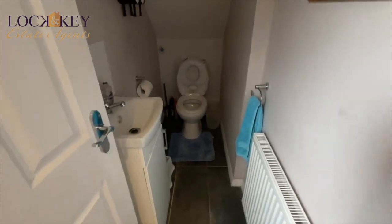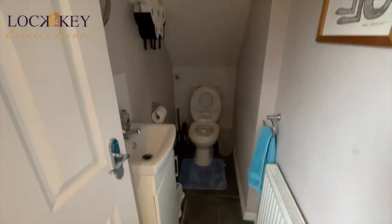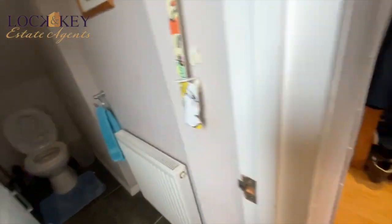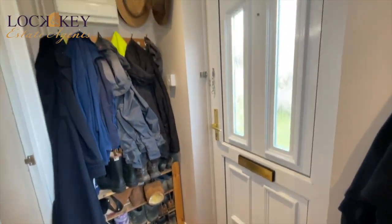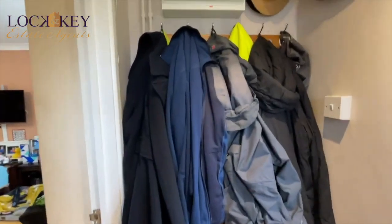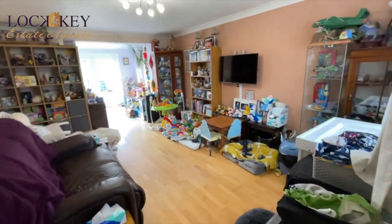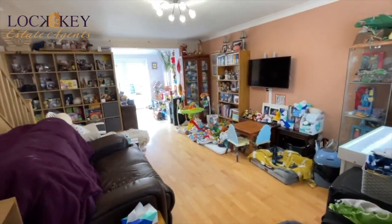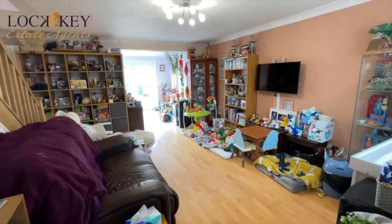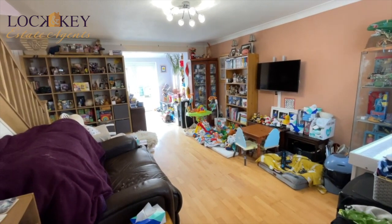There's a radiator, pedestal wash basin, and your low-level WC with tiled flooring. It's a decent little cloakroom as you come in from the hallway, which is very useful to have nowadays. There are coat hooks and you can see it's a busy house — these guys have outgrown the property and that's why they're moving. But it's actually a really spacious property.